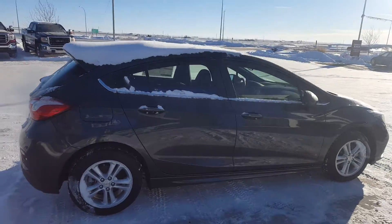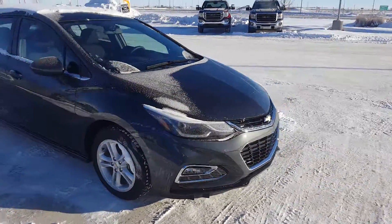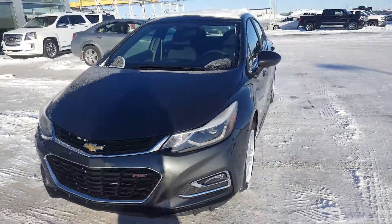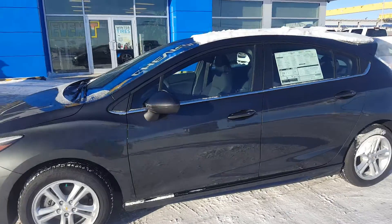Dark gray in color with 15-inch wheels. Powered by a 1.4-liter four-cylinder engine and a six-speed manual transmission. The Cruze has an average fuel economy rating of 7.6 liters per hundred kilometers.